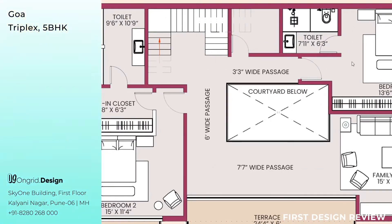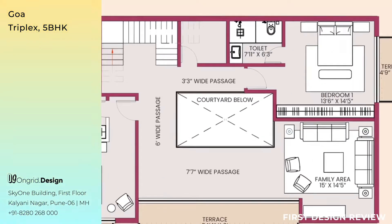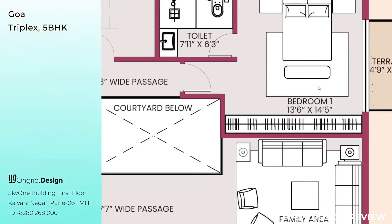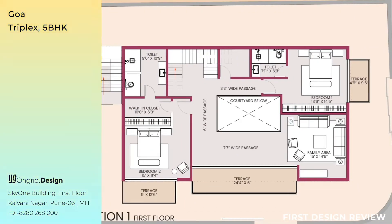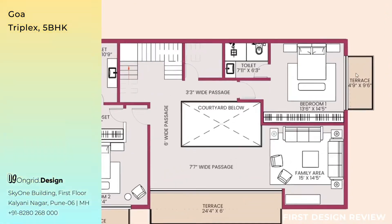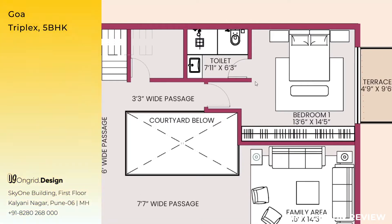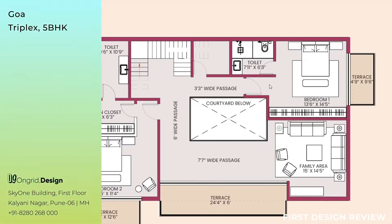When you start walking towards the right — that is towards the west — you come to Bedroom 1 of the first floor, measuring 13 feet 6 inches by 14 feet 5 inches. This bedroom has a bed, two side tables, a bench in front of the bed for seating, and a 2-foot wide wardrobe running throughout the bedroom for storage. It has an attached terrace measuring 4 feet 9 inches by 9 feet 6 inches, overlooking the west — the 8-meter wide road. The attached toilet measures 7 feet 11 inches by 6 feet 3 inches.